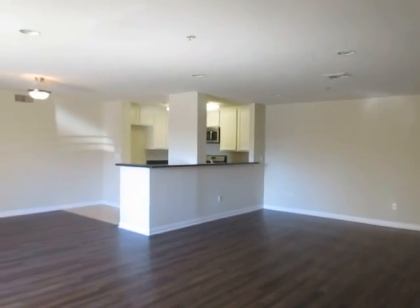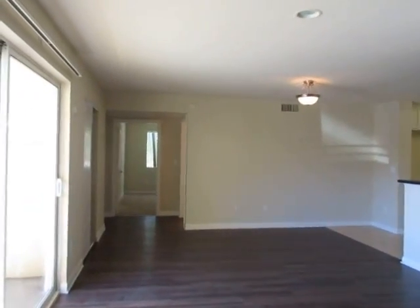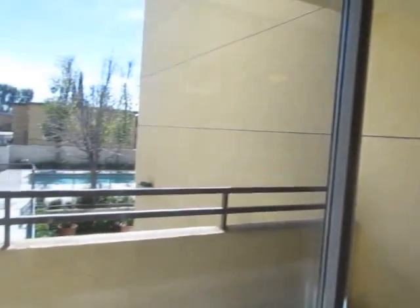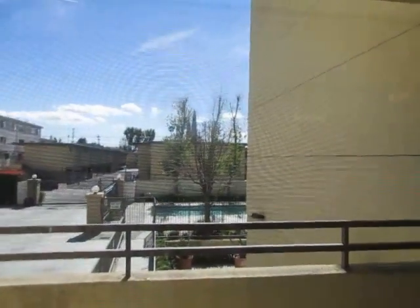This video is for a three-bedroom, two-bathroom apartment located in Canoga Park. This property is in a great location with convenient access to Woodland Hills, Winnetka, Chatsworth, and Northridge.